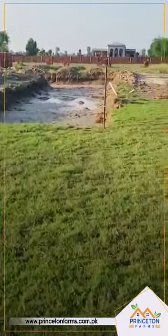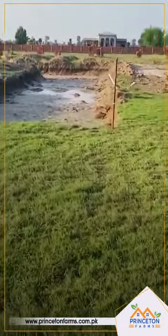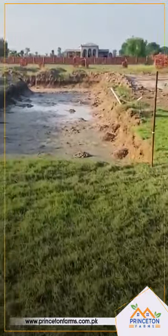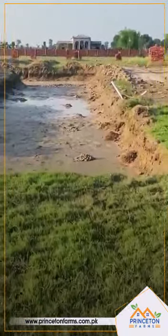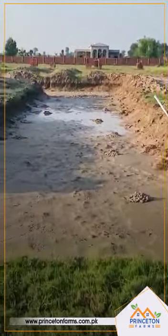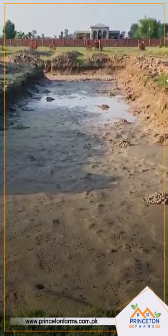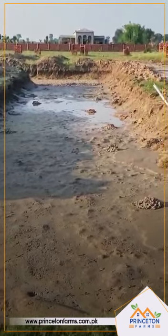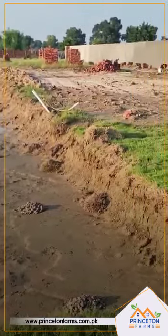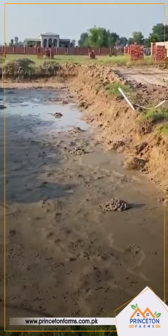I am looking at the office of Princeton Farms, which was built by the swimming pool. The spring has been so rainy that it has been a little slushy. Inshallah, we hope that it will start work soon. We are going to take care of the slush probably tomorrow.